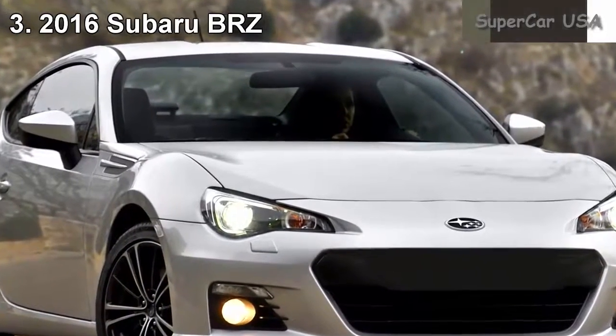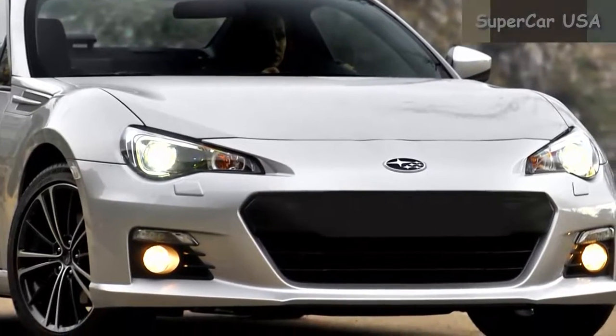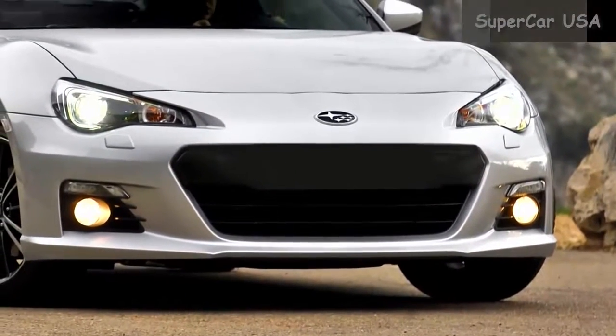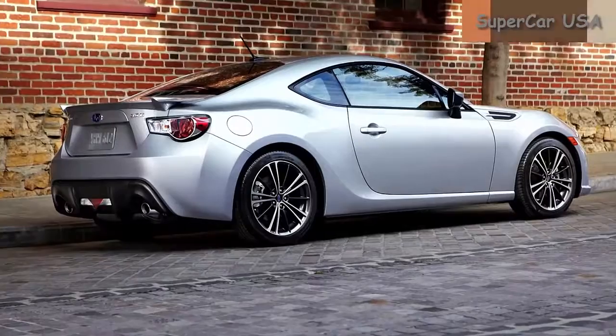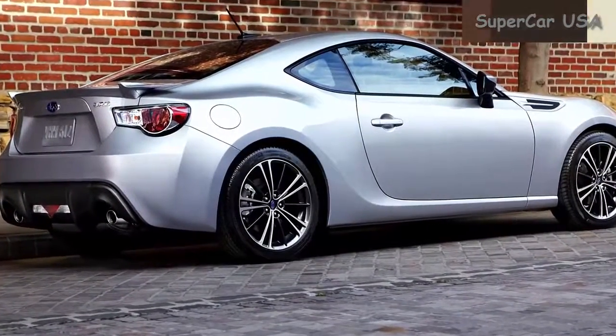Combined MPG 28, City MPG 25, Highway MPG 34. Starting MSRP $27,395.